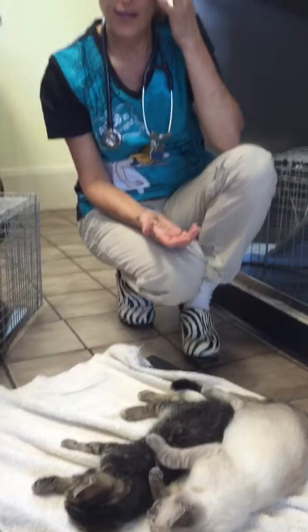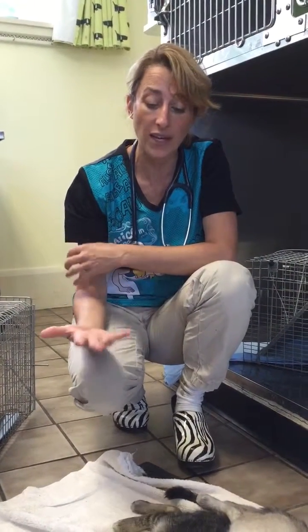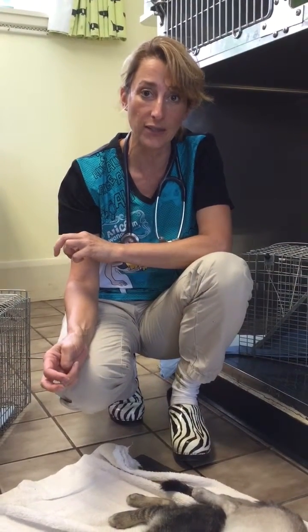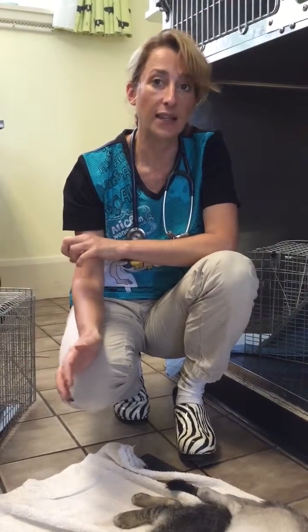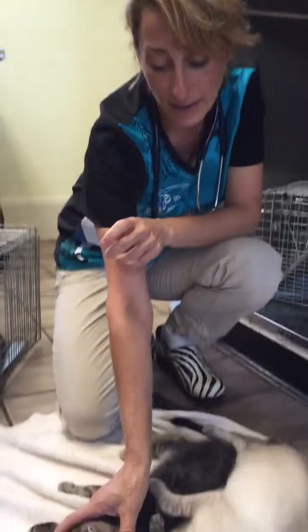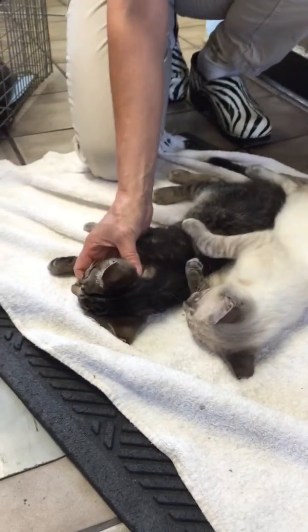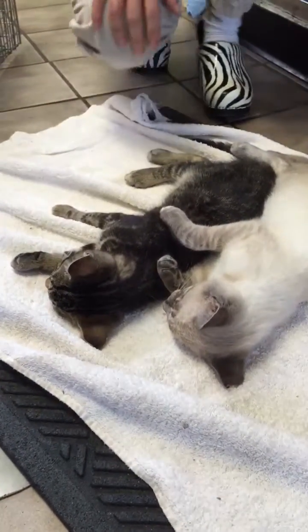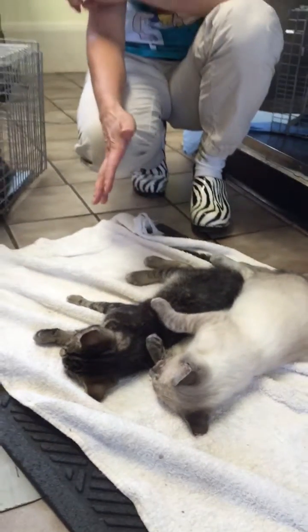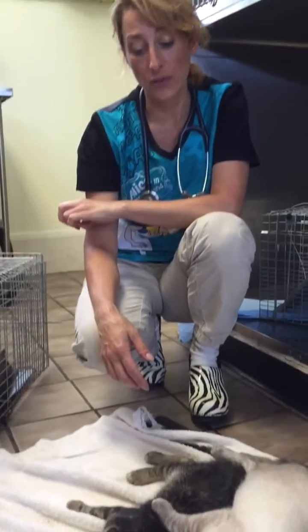Typically we give kittens and dogs about seven to eight months for those testes to make it down to the scrotum. If they do not make it down there, you have to go fishing for them — we'll do an abdominal exploratory to find those testicles, ligate them, and then consider that kitten neutered. He did not get an ear tip today because he is not neutered. We are going to keep an eye on him over the next couple of months, and if those testes don't make it down to the scrotum, we'll have to do an abdominal exploratory.